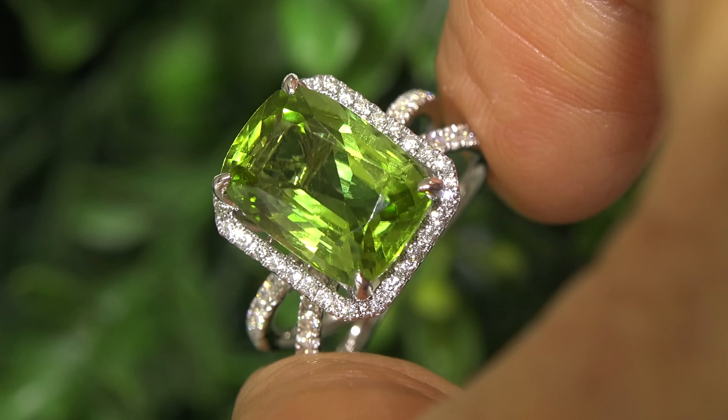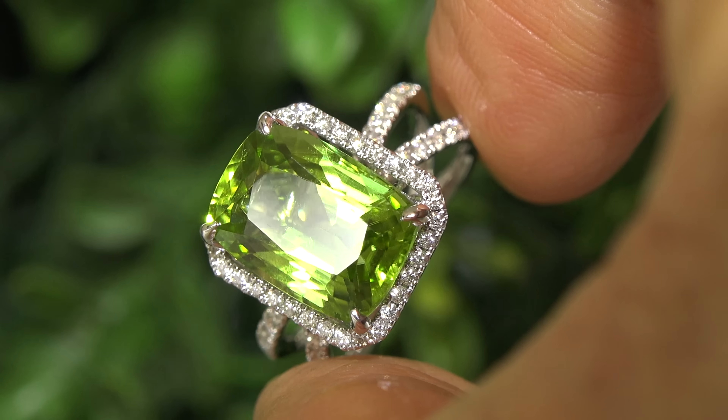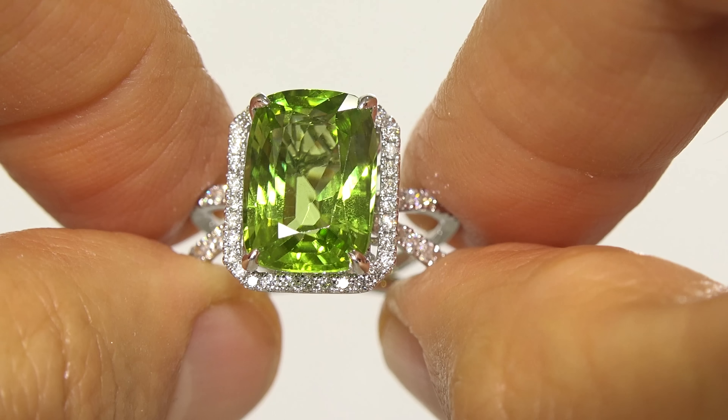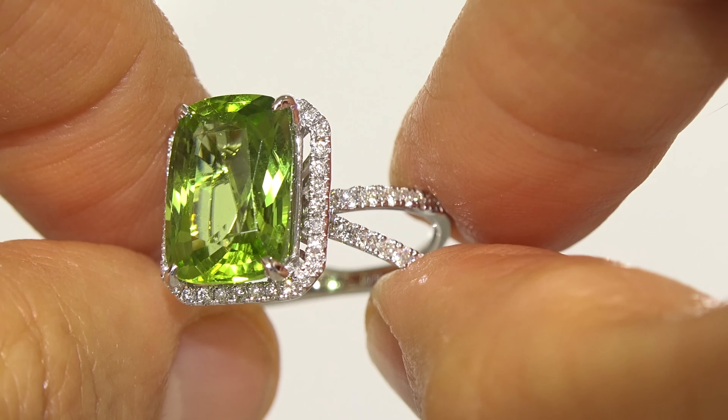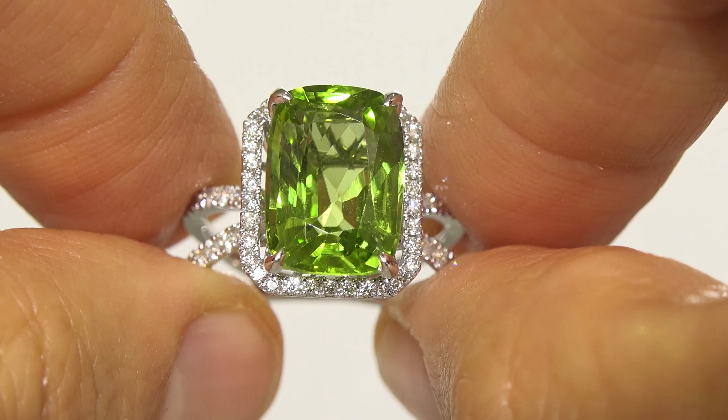Take a close look at this extraordinary gem and note the rich color and healthy glow. There are also 62 gorgeous accent diamonds that total an additional 0.61 carats.